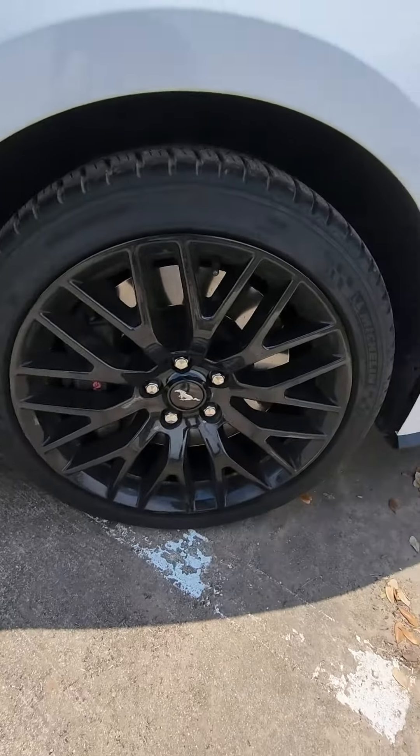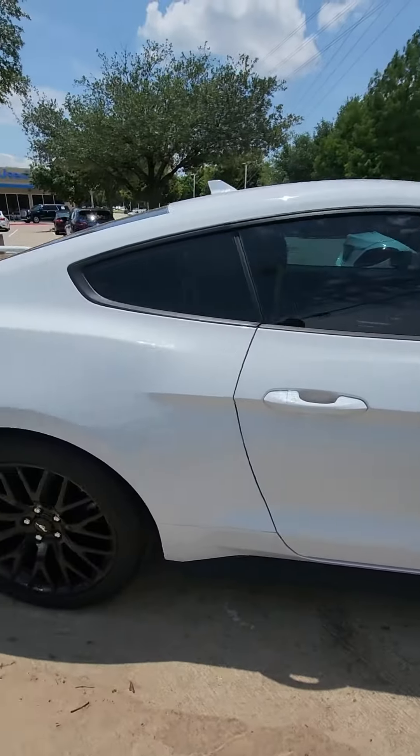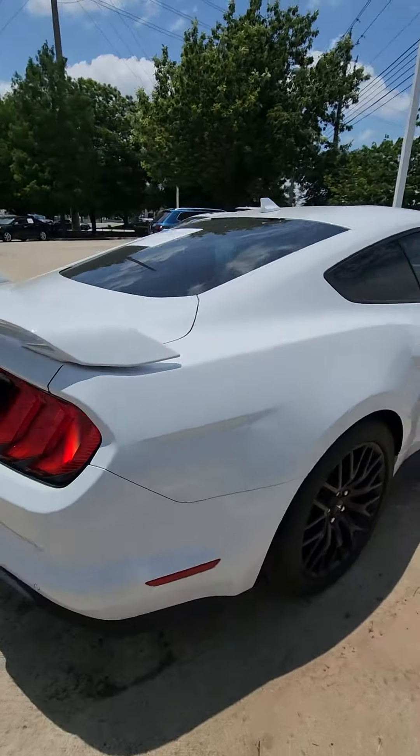That's how the wheel looks like, that's how the tire looks like, tires are pretty good. I don't see any damage or scratches or anything like that.